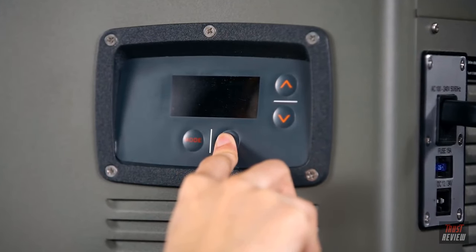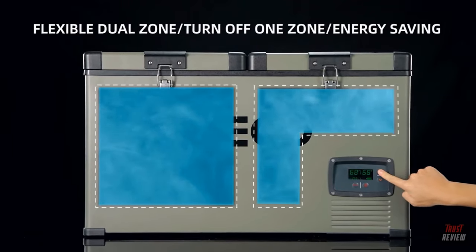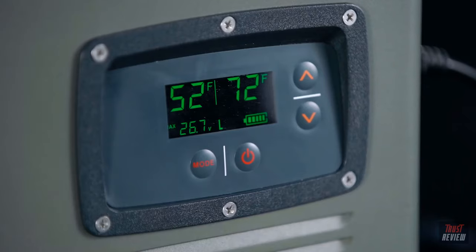VL keeps your food fresh on journeys. It's a large capacity compressor fridge that also freezes. And with our dual zone 60 and 65 liter offerings, they can be both.